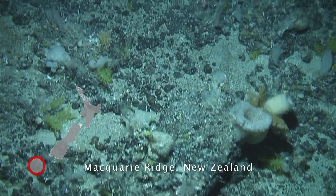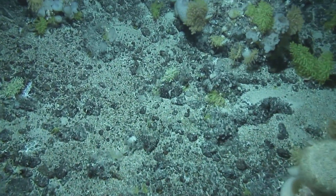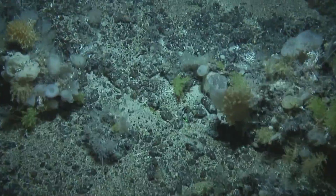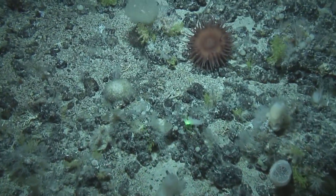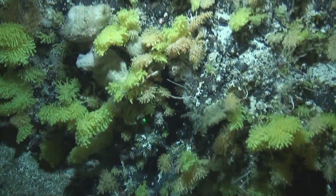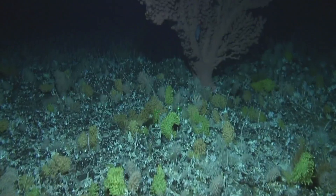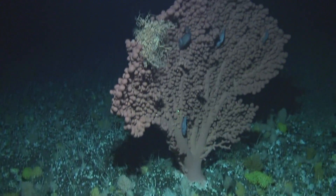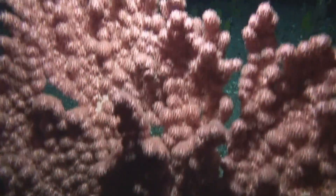Glass sponges, gorgonian bottle-brush corals, and large anemones cover the basalt substrates of the Macquarie Ridge. Bubblegum corals are considered the Kauri of the deep because they grow several metres high.